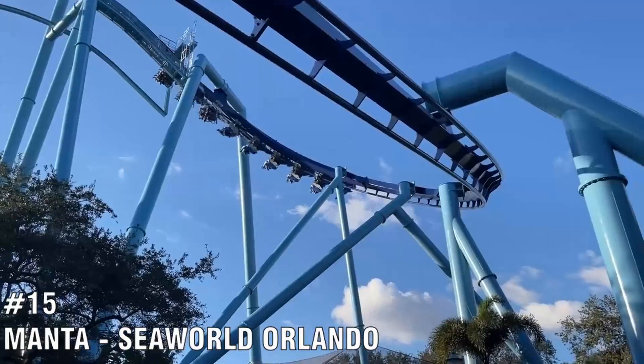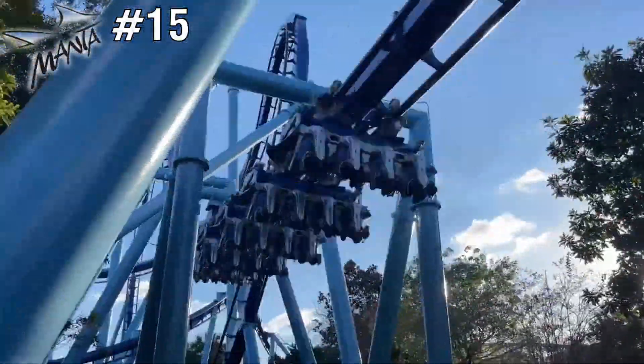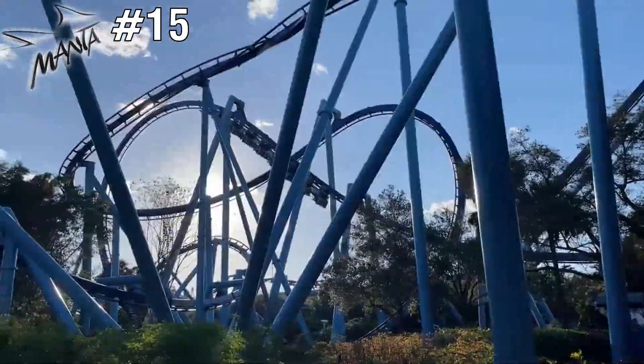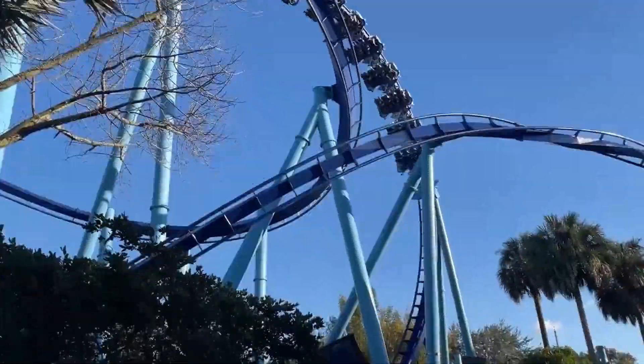Number 15 is Manta, located at SeaWorld Orlando. This ride is a really good flying coaster. The Pretzel Loop is a standout inversion, but it can't rank too high because of how intense it really is — you'll only understand if you ride this coaster.